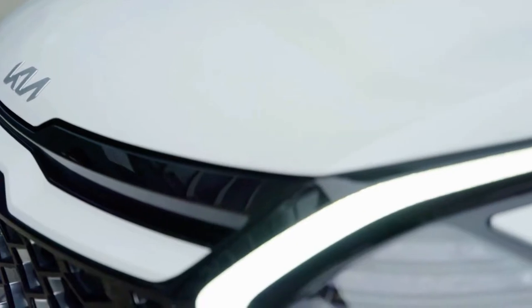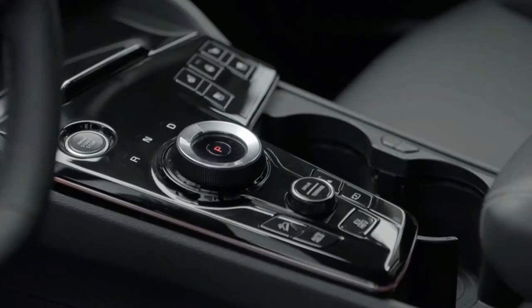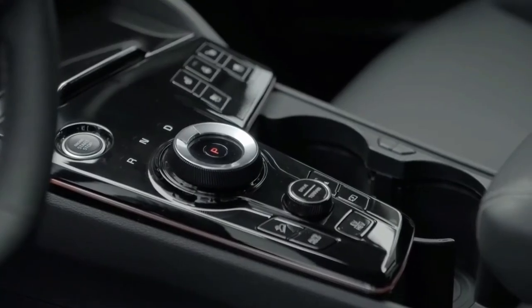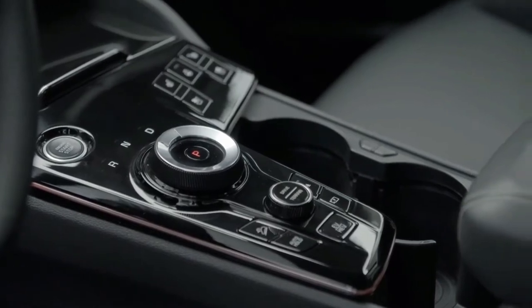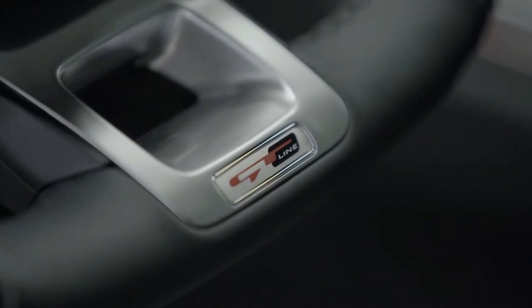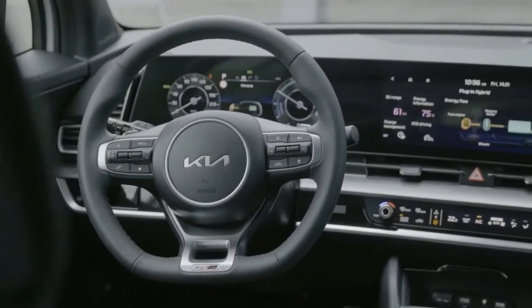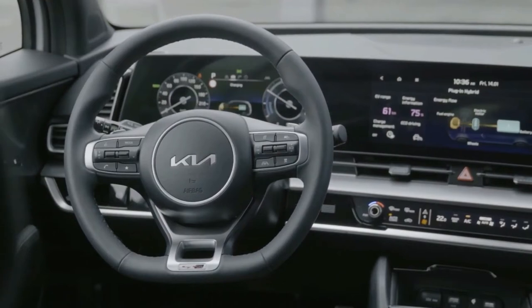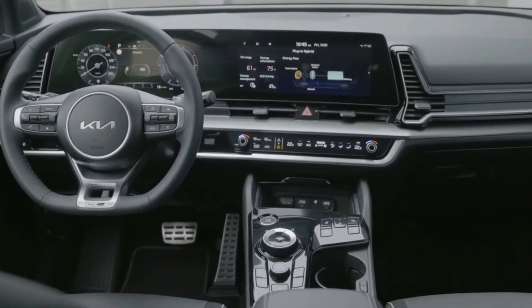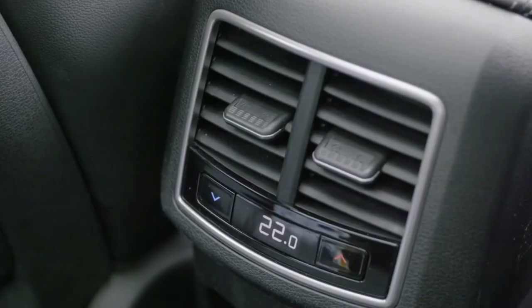A new steering wheel design sporting Kia's new logo is also fitted, along with a pair of physical rotary dials. Uniquely, the rotary dials can be set to operate either the infotainment setup or the ventilation controls, which are adjusted via the touch-sensitive panel below. The centre console houses the automatic gear selector along with switchgear for the car's hill descent control, 360-degree camera view, heated seats, and steering wheel controls.